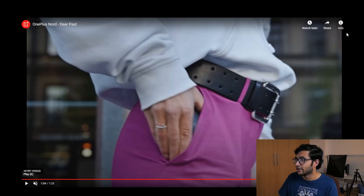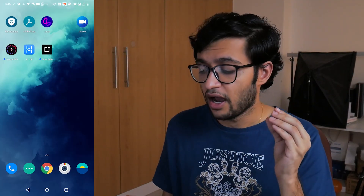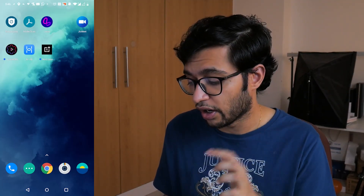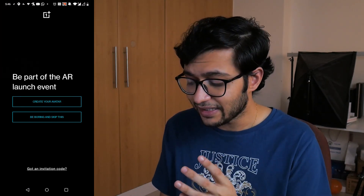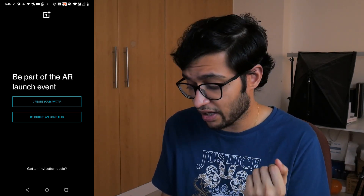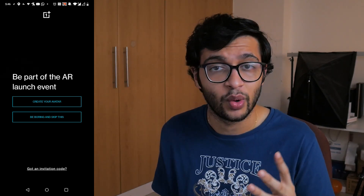He also outlines the OnePlus Nord app where the smartphone will be unveiled in augmented reality. With the whole situation and the virus, people can't really do conventional launches, and the closest thing is an AR launch — OnePlus has capitalized on this, being the first ever AR launch. I've got the application installed and I'll show it on screen. When I click it, it says 'be a part of this AR launch event' and tempts you to make your own avatar — showing what OnePlus is doing with their marketing strategy.